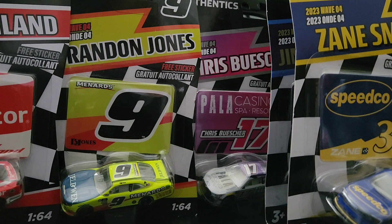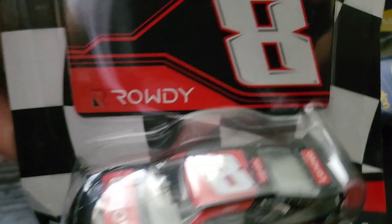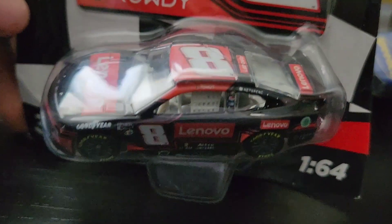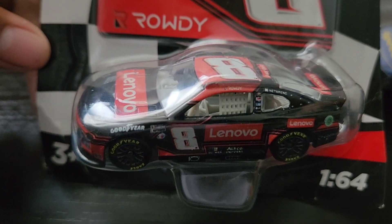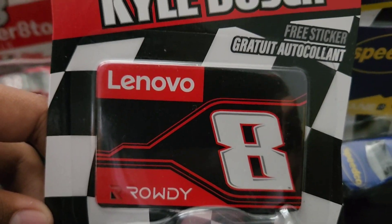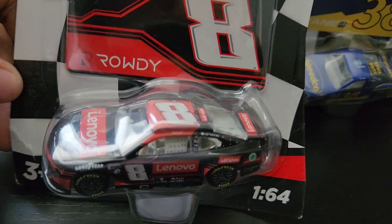The next diecast we are going to be reviewing is Kyle Busch's number 8 — Lin Bow, I believe — Chevrolet from 2022. Let's see the sticker. Lin Bow — I don't know — and yeah, let's open it up, sorry for the wait.